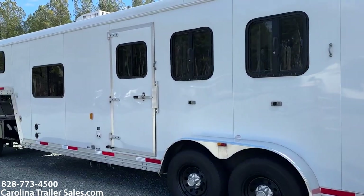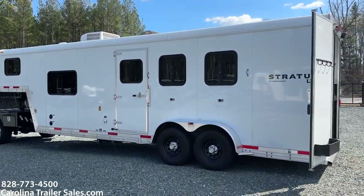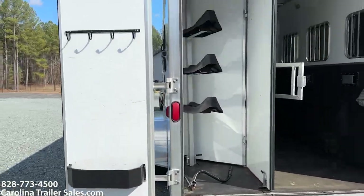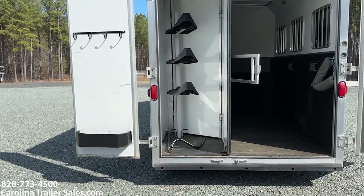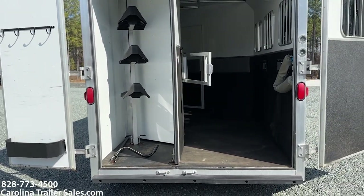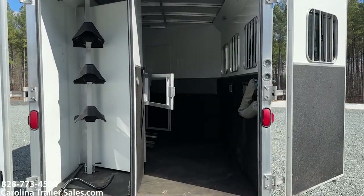There are no real dents or issues or boo-boos on the driver's side of the trailer, so nothing for me to point out. The rear bumper is in great shape. It has a rear collapsible tack, bridal hook, brush box, and saddle rack. That is the actual manual override to lower the jack if needed.